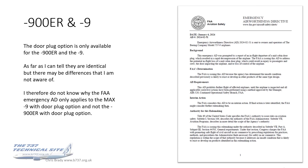A word about the 900ER, because so far we've only spoken about the MAX 9. The door plug option is only available for the 900ER and the MAX 9. As far as I can tell, they're identical, but there may be differences that I'm not aware of. The reason I'm flagging that is because I cannot see why the FAA Emergency AD only applies to the MAX 9 with the door plug option and not the 900ER with the door plug option. For me, from what I've been able to tell, they're the same — if they're the same, surely the Emergency AD should apply to both. But it doesn't, and I don't know why that is.